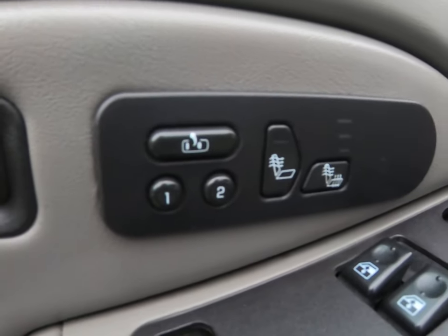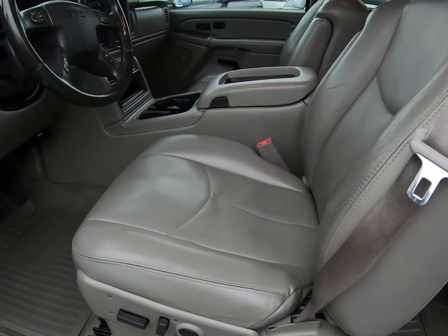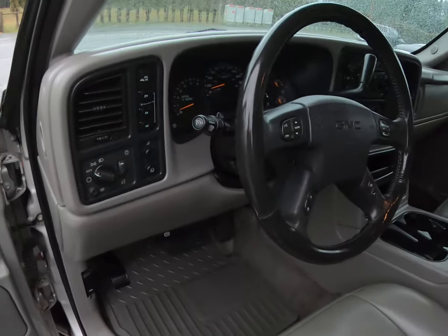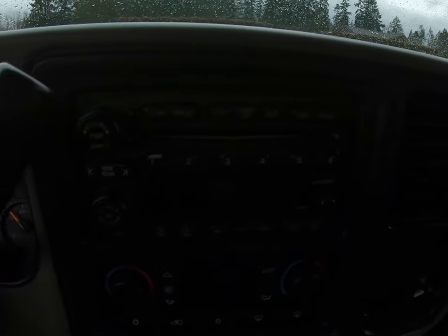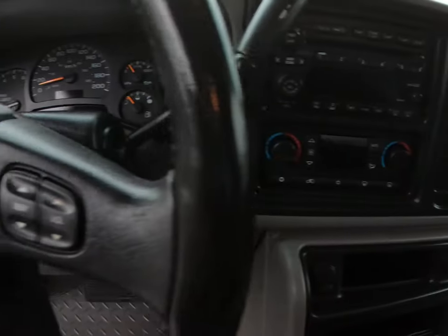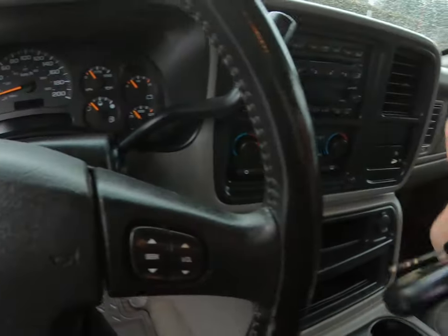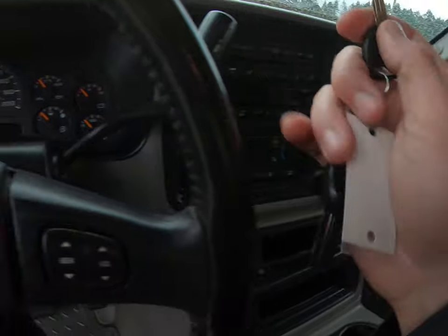Memory position, power leather heated seats, automatic transmission, factory six-disc CD player and changer. It has air conditioning and dual climate control, cruise control, all the steering wheel controls for the stereo, and the factory keyless entry remotes as well.